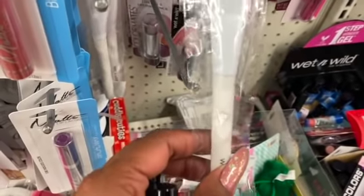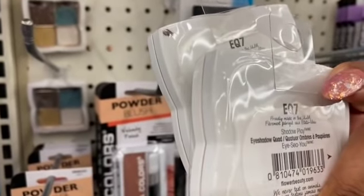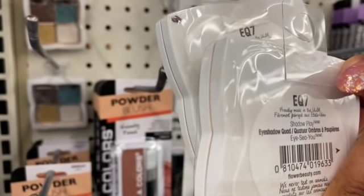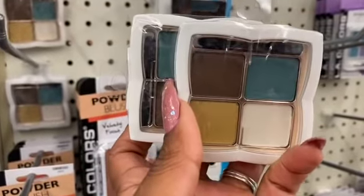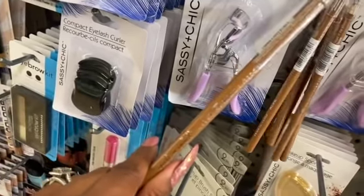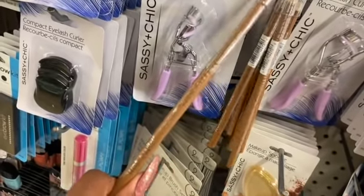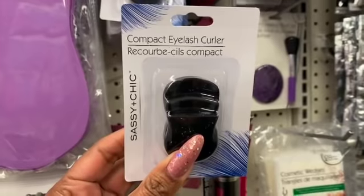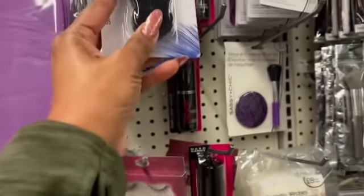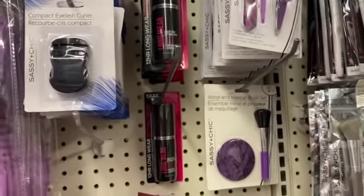These definitely look new by Flower Cosmetics — it's an EQ7 Eyeshadow Quad in Shadow Play with some great neutral colors. Also looking new are the Wet n Wild Color Icon Kohl Eyeliner in light brown. And also new: the Compact Eyelash Curler by Sassy and Chic — not a bad deal.